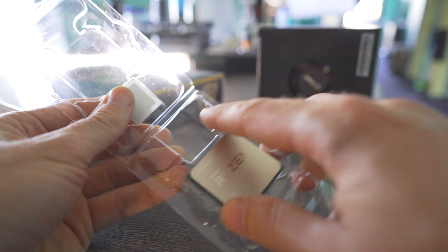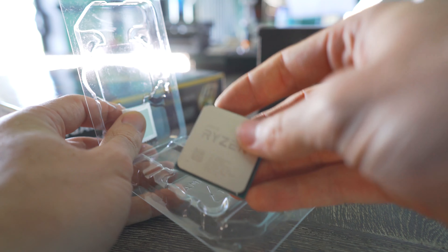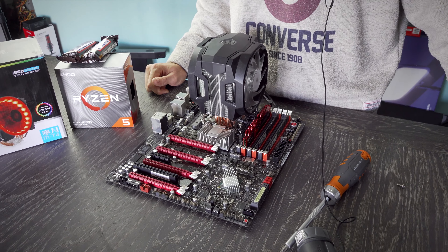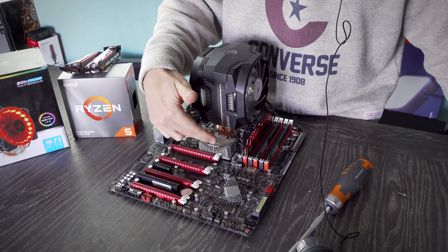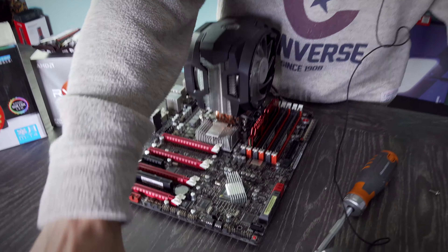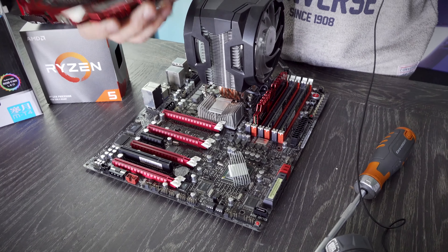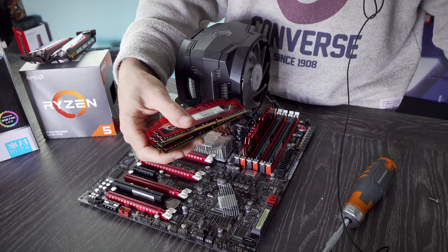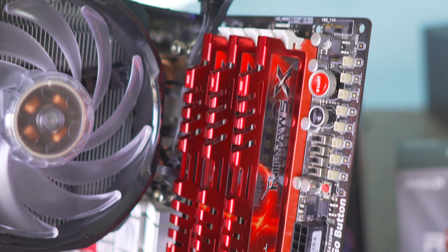We're going to test this with 3200 MHz CL14 memory, and then compare that against the X58 with triple-channel memory on a motherboard I was given — it was missing heat sinks, so you can see I've plastered some on.